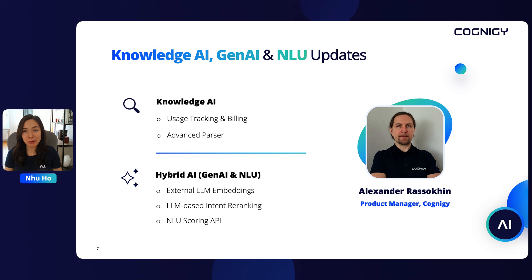Thanks, Dilek. So many cool features there, and the voice demo was really impressive. Now let's get to the brain of Cognigy AI. Alex, Product Manager at Cognigy, will show you our latest Gen AI updates, including some amazing Hybrid AI features. But before that, Alex will walk you through some exciting Knowledge AI improvements.